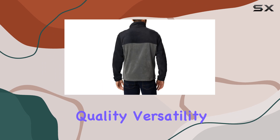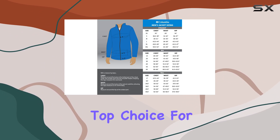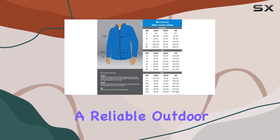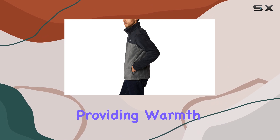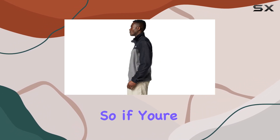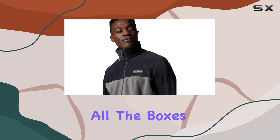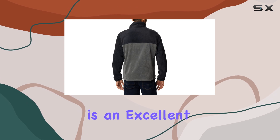With its exceptional quality, versatility, and comfortable fit, this Columbia jacket is a top choice for anyone seeking a reliable outdoor companion. It's an investment that will serve you well on countless adventures, providing warmth, style, and durability. So, if you're looking for a fleece jacket that checks all the boxes, the Columbia Steens Mountain Full Zip 2.0 is an excellent choice.